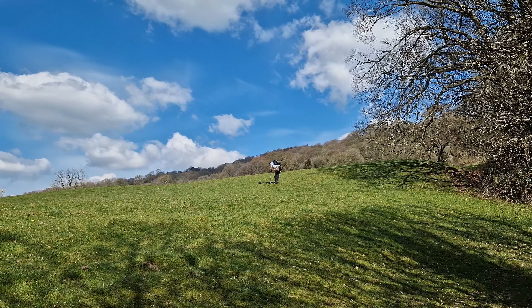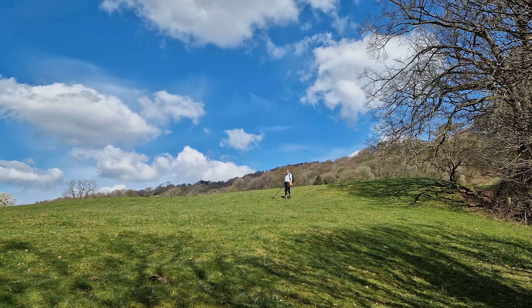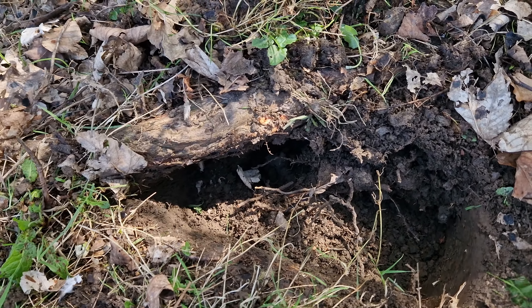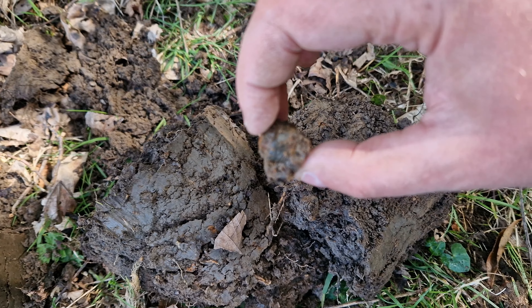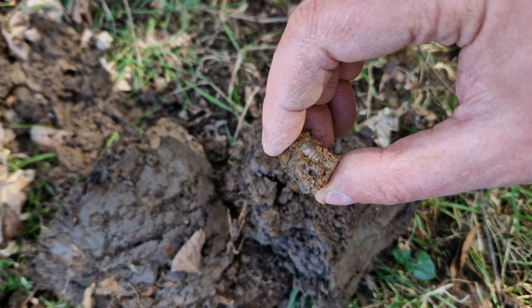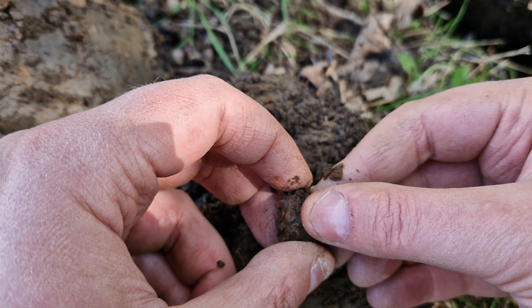Yeah, very cool. Are you winning Paul? No. This is something interesting — in amongst all these roots down here, have a look at this. I don't think it's silver, I think it's pewter — looks like some sort of cap or something. I don't think it's anything special.